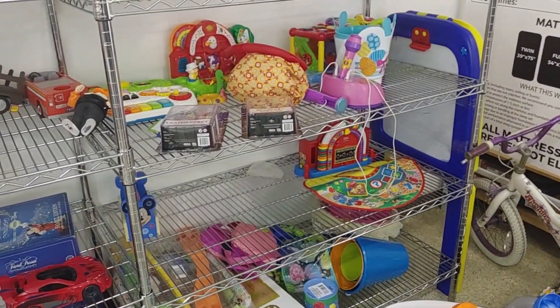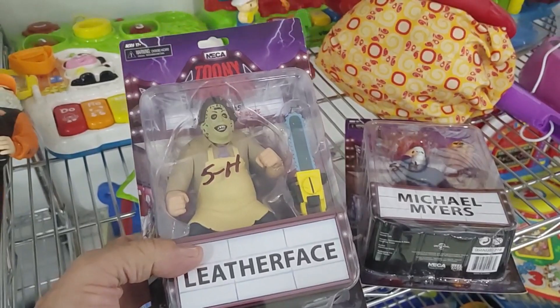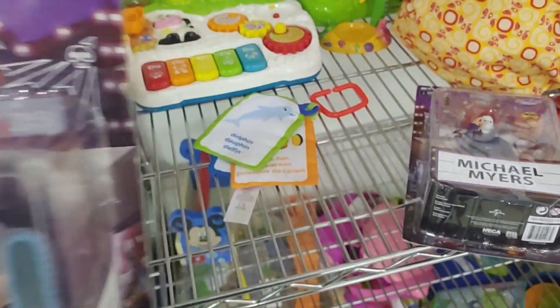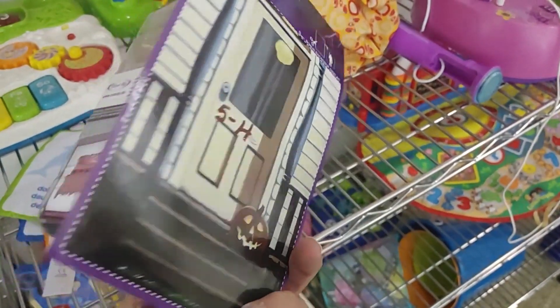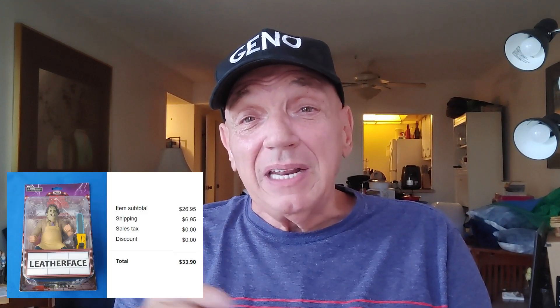On the shelf right next to the Mickey, I saw these two action figures. The first one was Leatherface — they were asking $5 for it. They're called Tooney Terrors and they go for $25 to $30, so I took that one. I also went back for the Michael Myers, who goes a little cheaper, but I still wanted him. Leatherface was the first to sell — it went for $26.95 plus $6.95 shipping, and the Michael Myers one should sell pretty fast too.